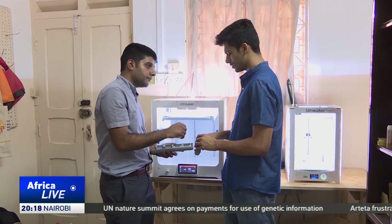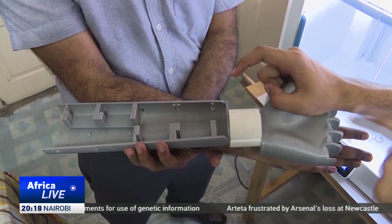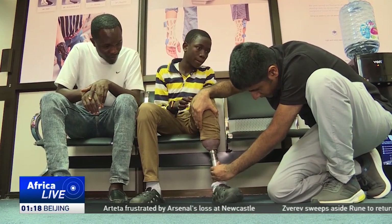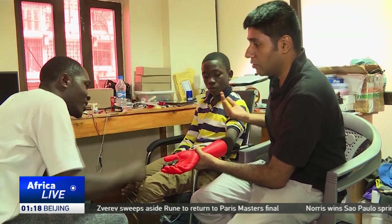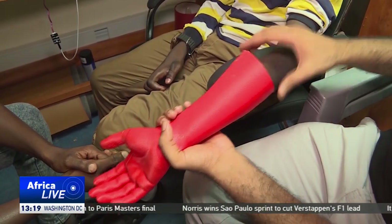Rova Labs founder Atisha says he can use remote fabrication of orthopedic devices by utilizing smartphone cameras, which significantly reduces the need for patients to travel long distances to urban medical facilities.